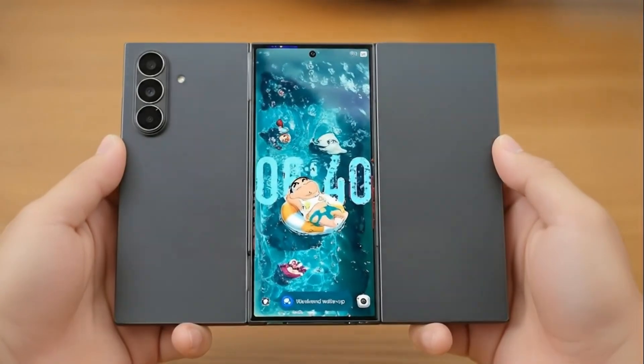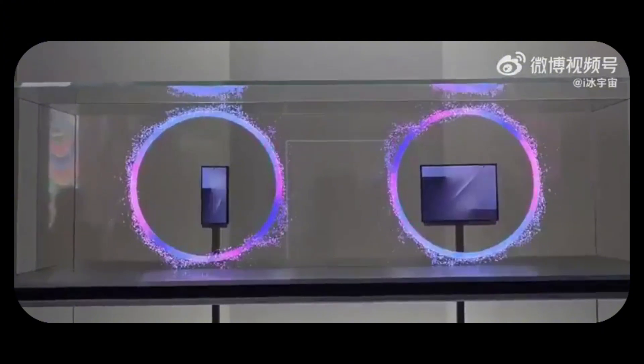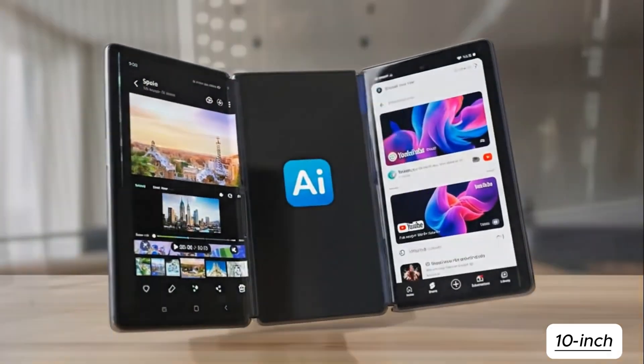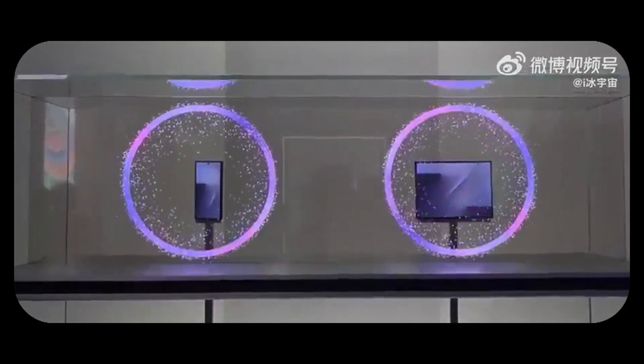This groundbreaking Trifold smartphone was recently showcased to the public, though still displayed behind protective glass. When fully folded, it reportedly features a 6.5-inch screen. Once completely unfolded, it transforms into a massive 10-inch display. Notably, the camera hole is visible across all unfolded levels. There's also a midway unfold position that provides an 8-inch display, essentially turning the device into a compact, tablet-like form.